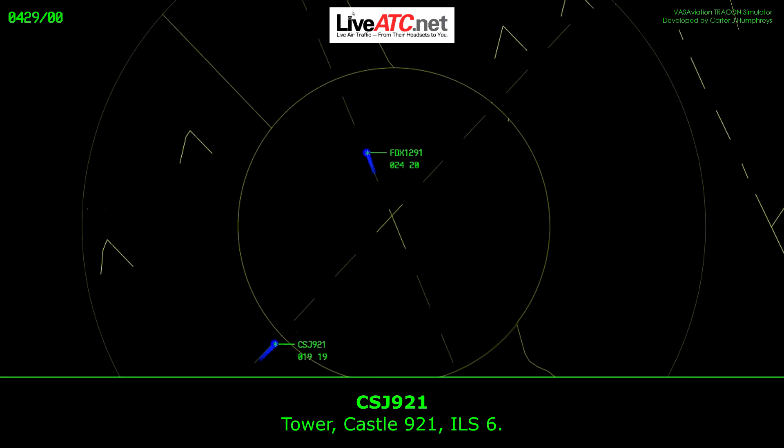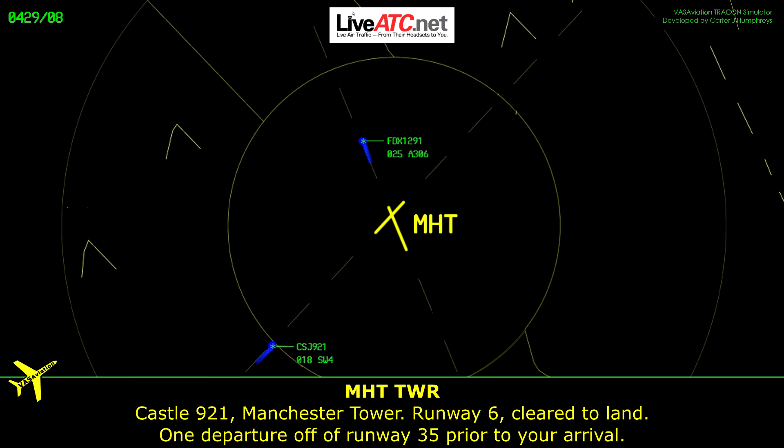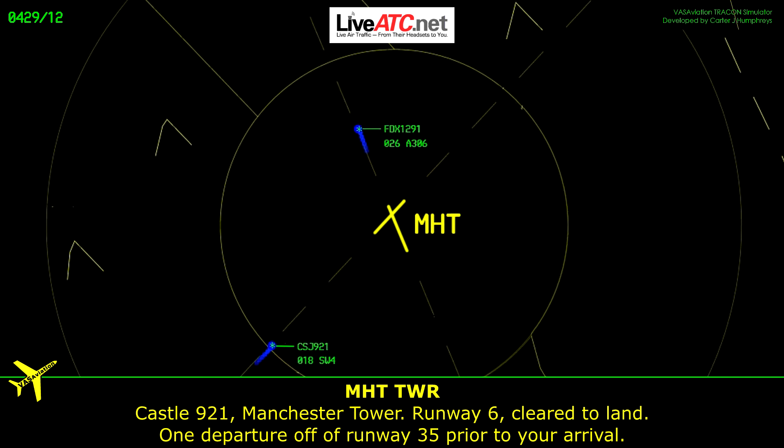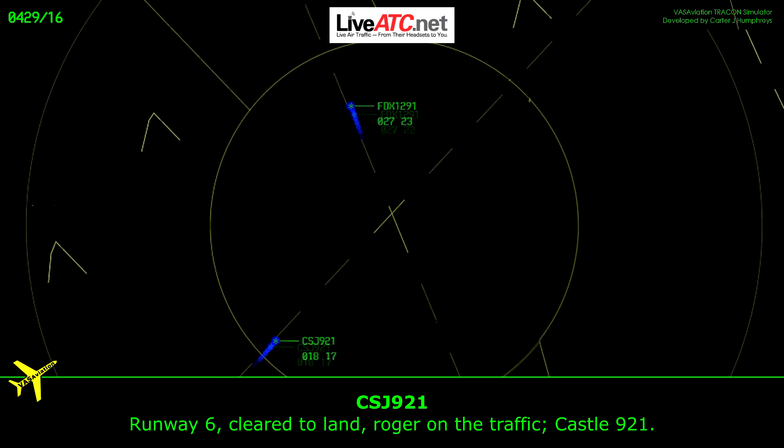Tower, Castle 9-2-1, ILS runway 6. Castle 9-2-1, Manchester Tower, runway 6, clear to land, 1 departure for runway 3, south prior to arrival. Runway 6, clear to land, roger on the traffic, Castle 9-2-1.